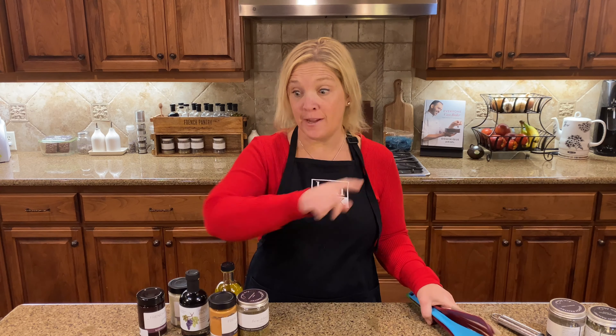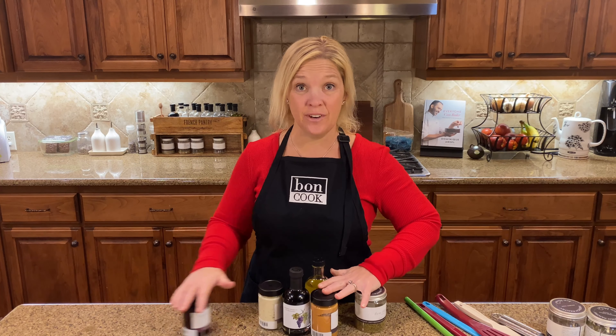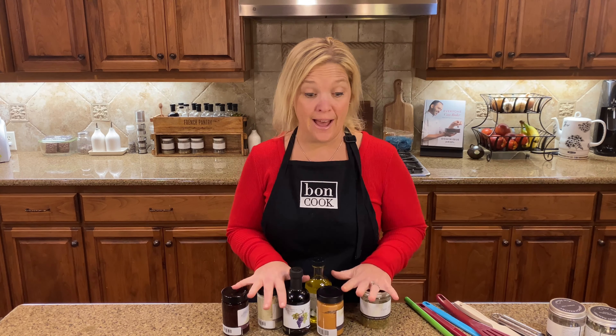Our second level of rewards is called Bond Pro. Not only do you get all of those items I just mentioned, but you also get in addition the medium perforated baking sheet and your choice of six different French pantry food items as well.